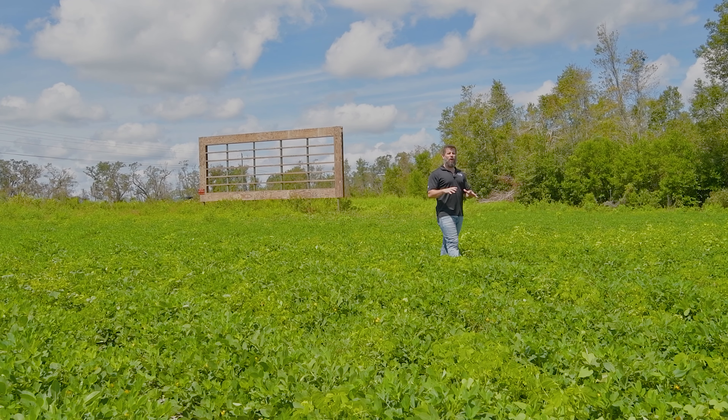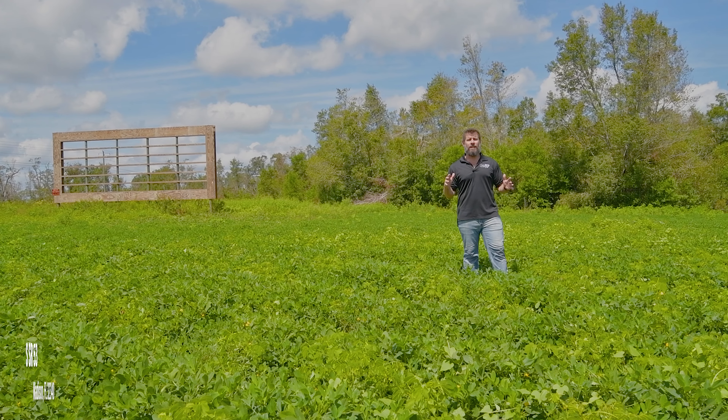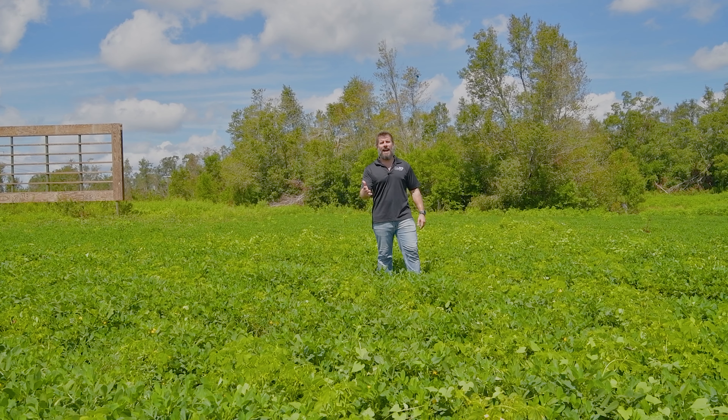We appreciate you staying tuned all the way through the end of this video. If you or anyone you know is looking for ten and a half acres of cropland south of Madison, Florida, please have them reach out to me today. You can get all my contact information at my website justinnowherealestate.com.